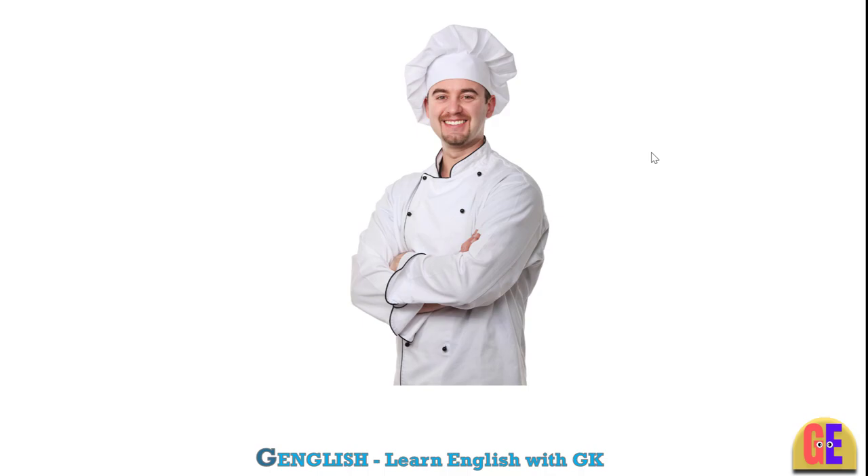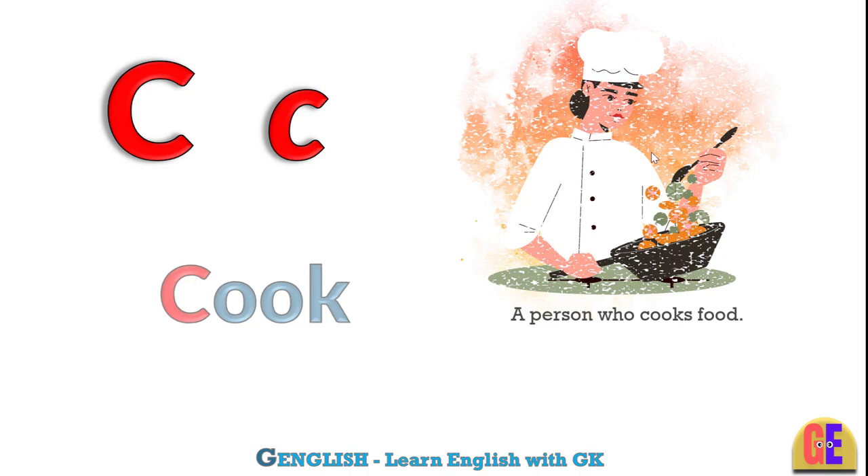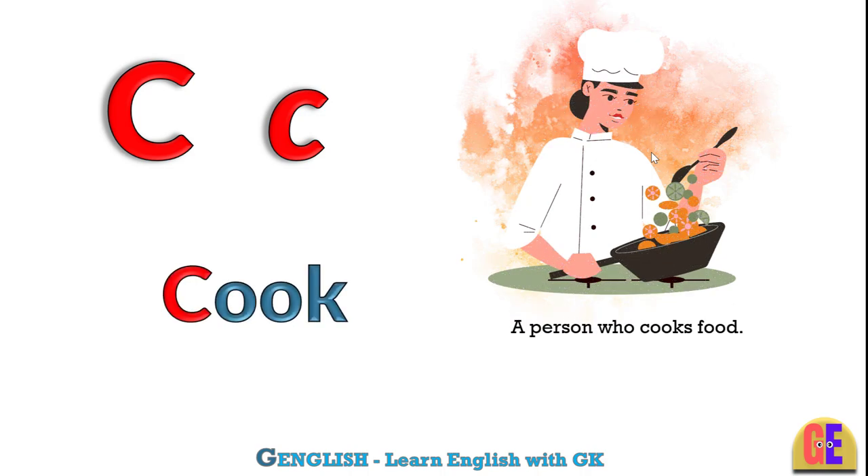Cook. C for cook. A person who cooks food.